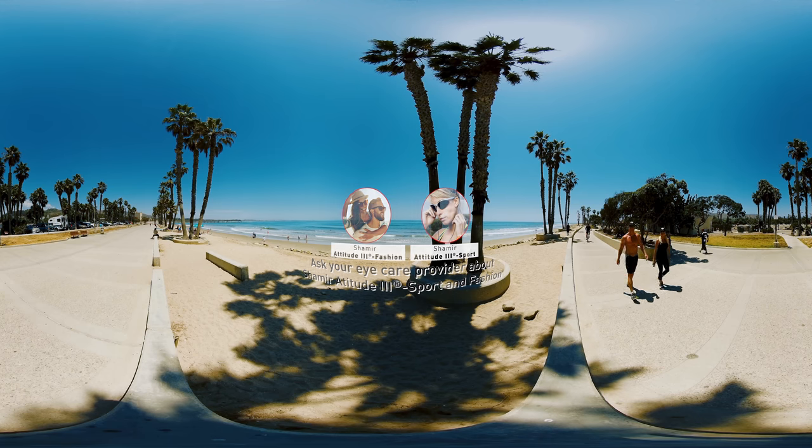The design of these two lenses addresses the visual needs of fashion and sport prescription sunwear in a wide range of frames — large or small, flat or wraparound. So when it comes to sunwear, we have you covered. You just need to choose your attitude.